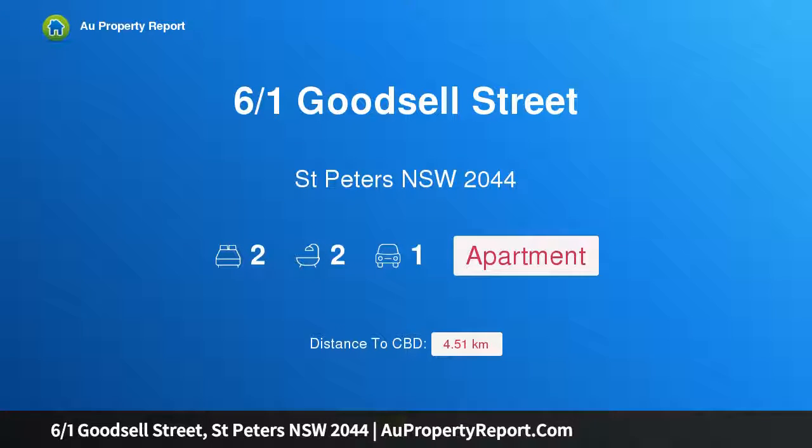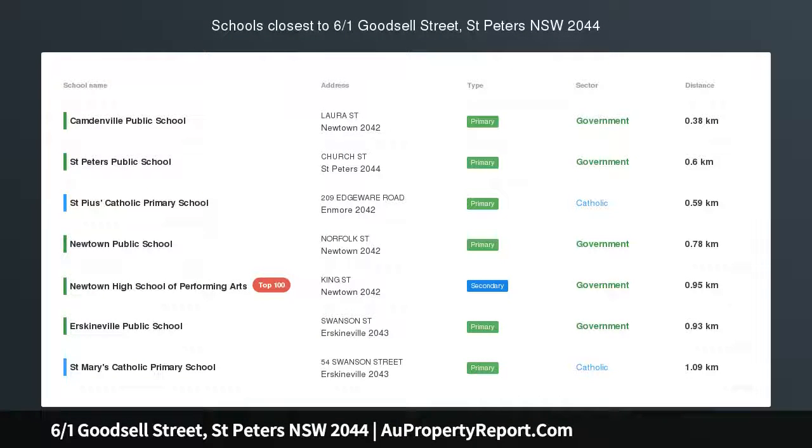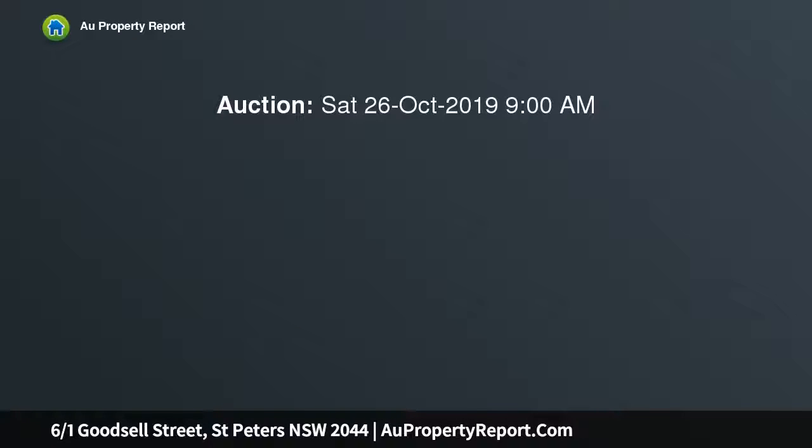Hi, I am glad to introduce property 6/1 Goodsell Street, St. Peters, New South Wales 2044. Split-level apartment plus balcony plus parking. Auction location: on-site.